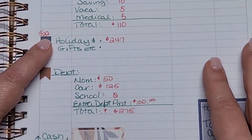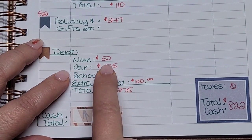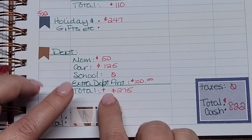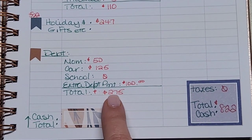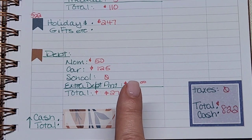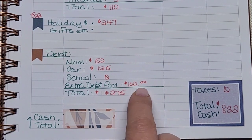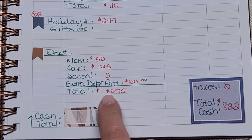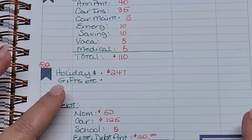That leaves me with $522 to stuff. Going over my debt: I always do $50 per paycheck to my mom, $125 per paycheck for my car, nothing for school right now, and an extra debt payment of $100 — I have about $130 in there and want to get to $200, so this puts me over that goal. My total debt payment is $275, which leaves me with $247.